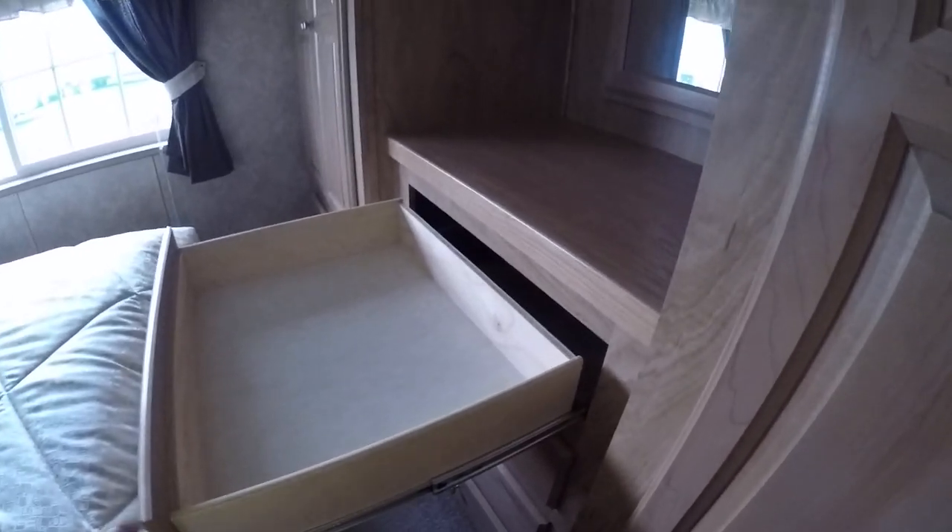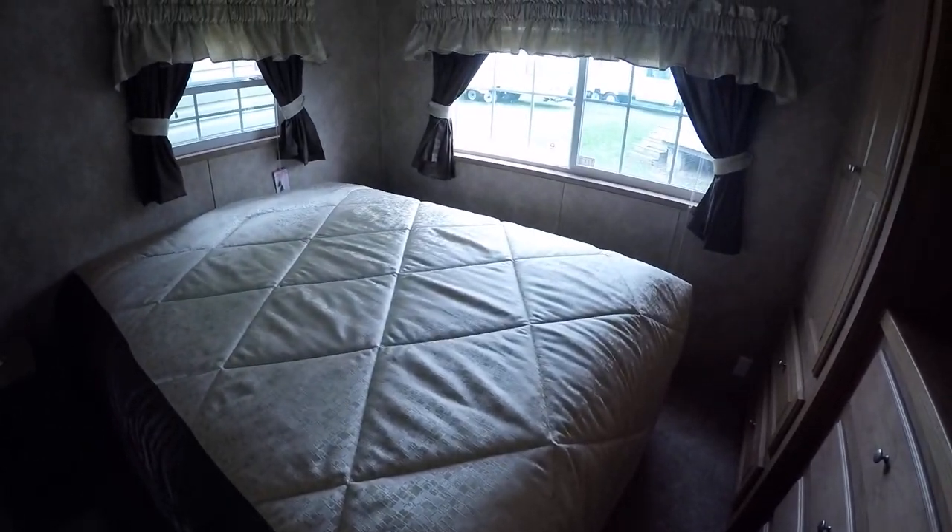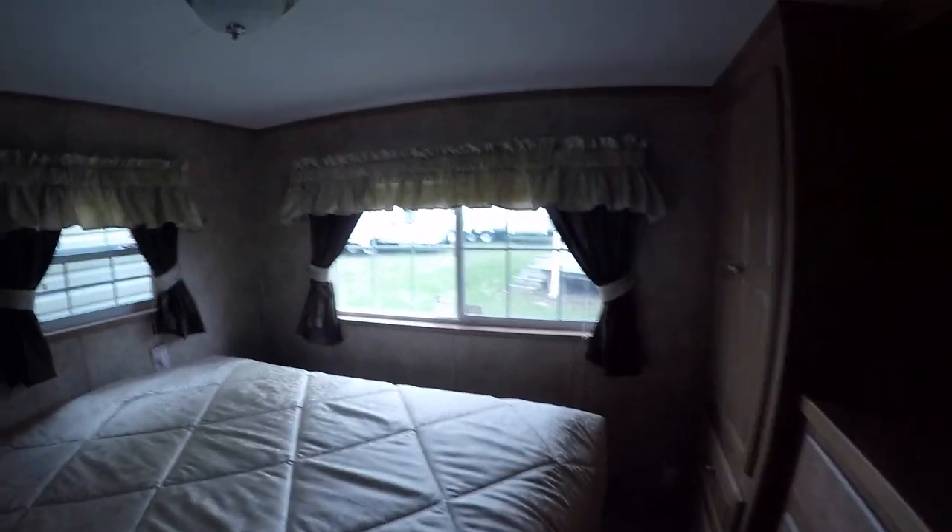Nice big cabinets with full extension ball bearing drawer guides. This bed is a lift bed — you lift it up and can store stuff underneath. Quail Ridge has the only park model with certain mattresses. There's a pocket door to the bedroom.